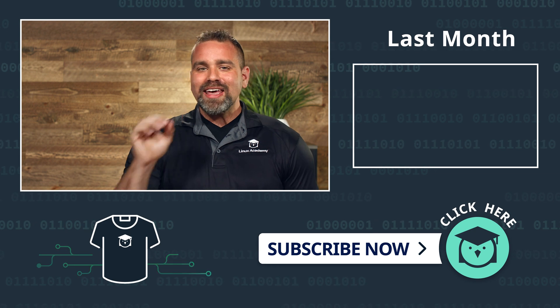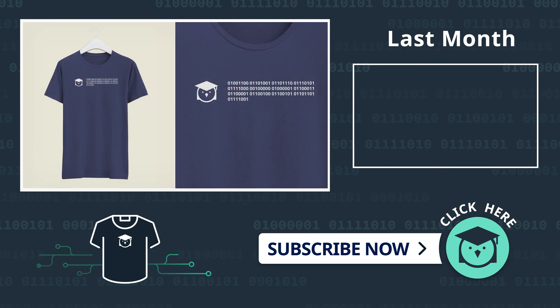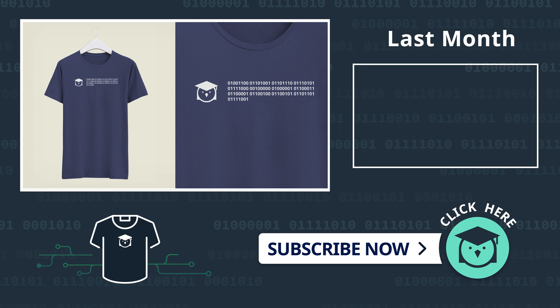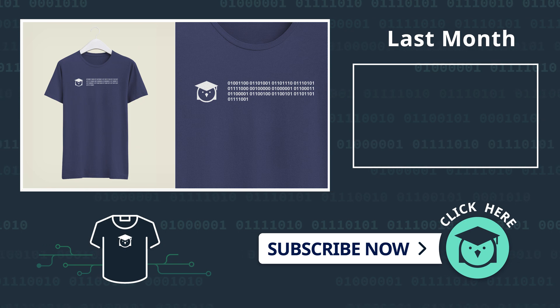And before we go, here's the awesome new t-shirt design for next quarter's swag giveaway. So make sure you like and subscribe to the channel and enter to win to get your t-shirt. We'll see you in a month.